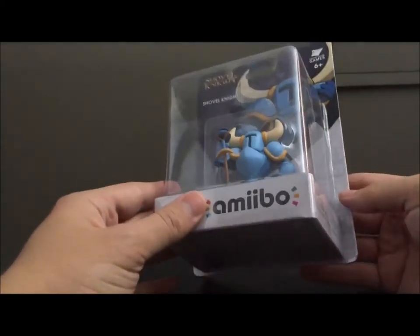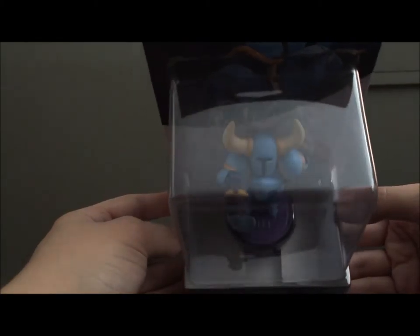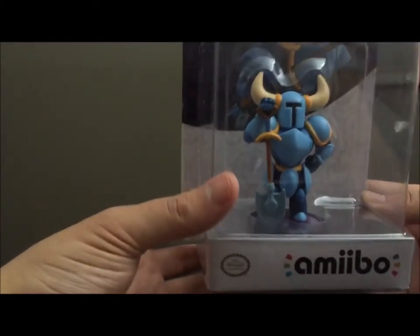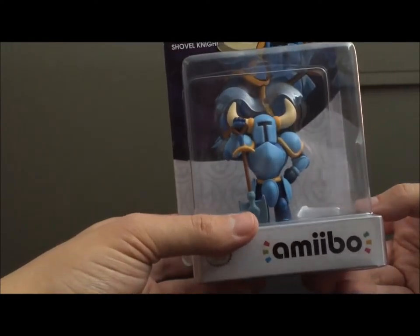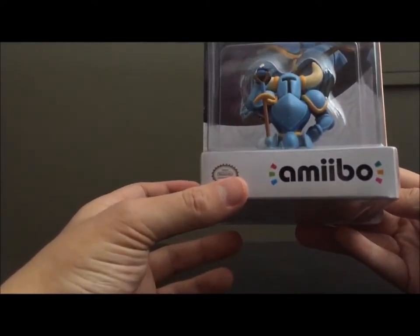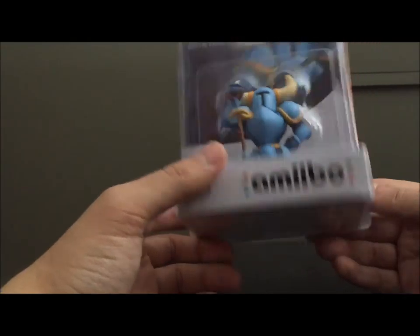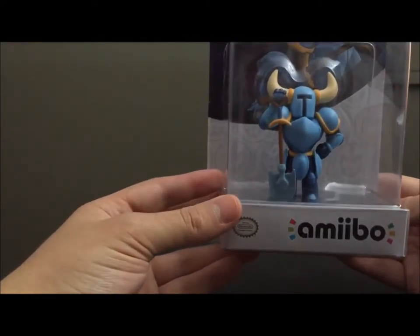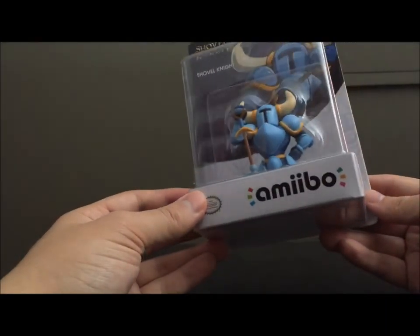Let's get onto the unboxing. Something actually really cool that Yacht Club Games did with this is — most amiibo have a little sticker or foil chip underneath the figure that prevents you from scanning it inside the box. But Shovel Knight here does not have that. From everything I've heard, people say you can actually scan him through the box. I have not tested it yet. But that means for in-box collectors, they can still totally play with the figure and still display it in the box. It's really cool that they're including everyone, letting everyone display and play with it how they like.